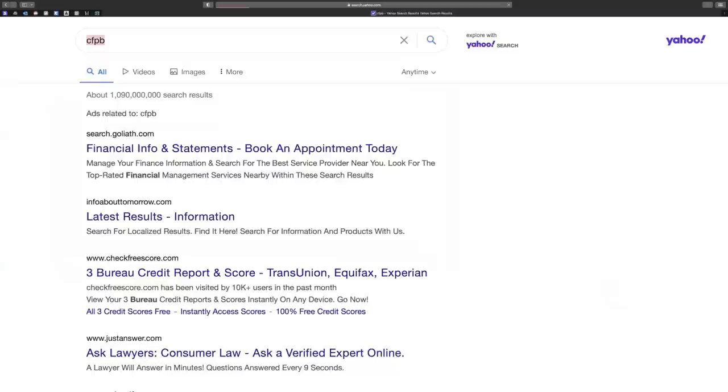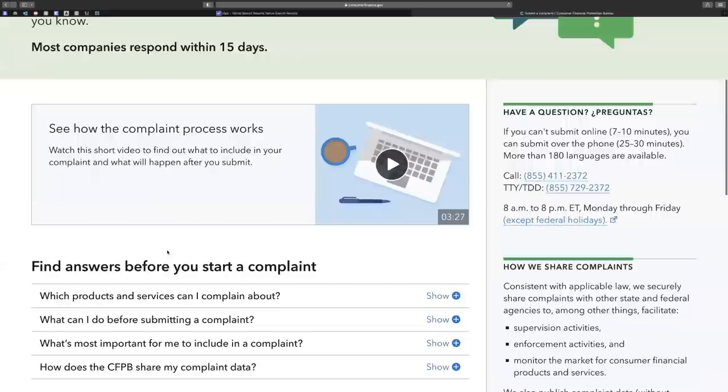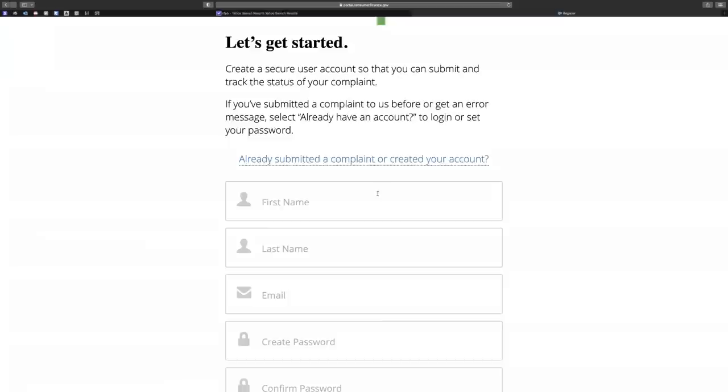Here's what we want to do: go to CFPB and click on 'Submit a Complaint.' Once you click that, it should look like this. If you don't have a username and password, go ahead and create an account and I'll show you what to do next.